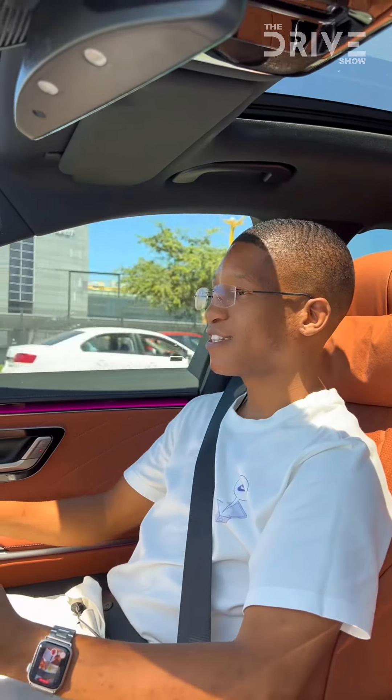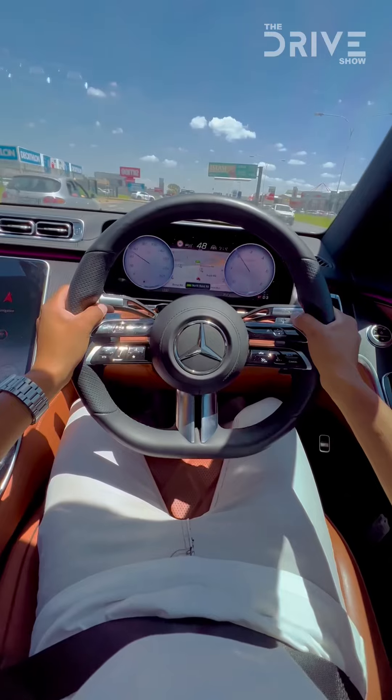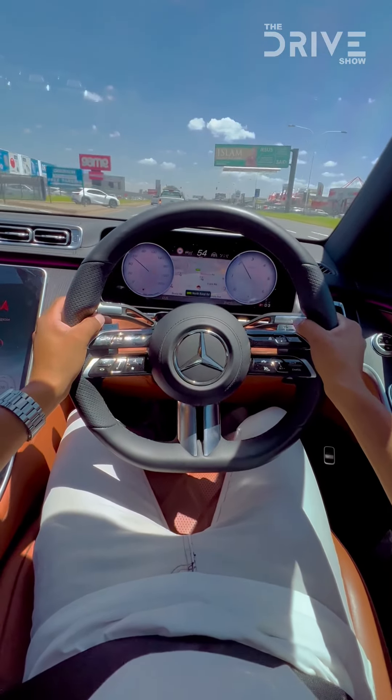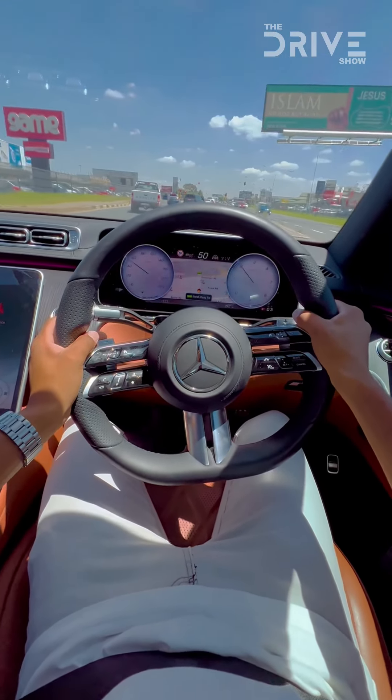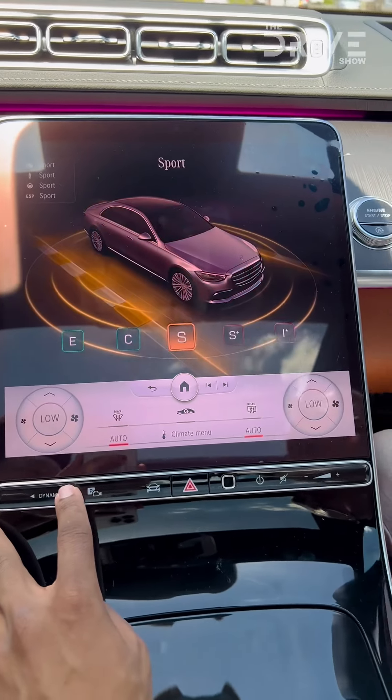Driving the S400 diesel was something I had never experienced before. Although the car is a two-ton vehicle that is 5.2 meters long, the suspension could carry that weight and handle it so perfectly that you could feel like you're sailing down the ocean as you cruise down the highway.